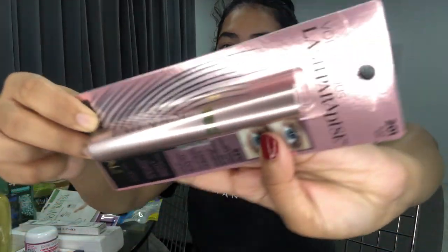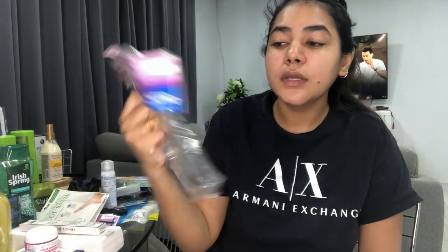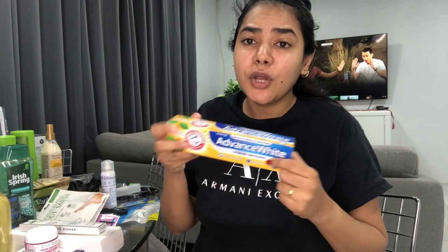I needed a new mascara and I love the L'Oreal Voluminous Lash Paradise — this is my holy grail. I get the waterproof one because it does not come off your lashes at all. I also got a little mirror, and a coconut oil premium hair mask. I only picked up one because I have a bunch from my last Pennywise haul that I haven't used yet.